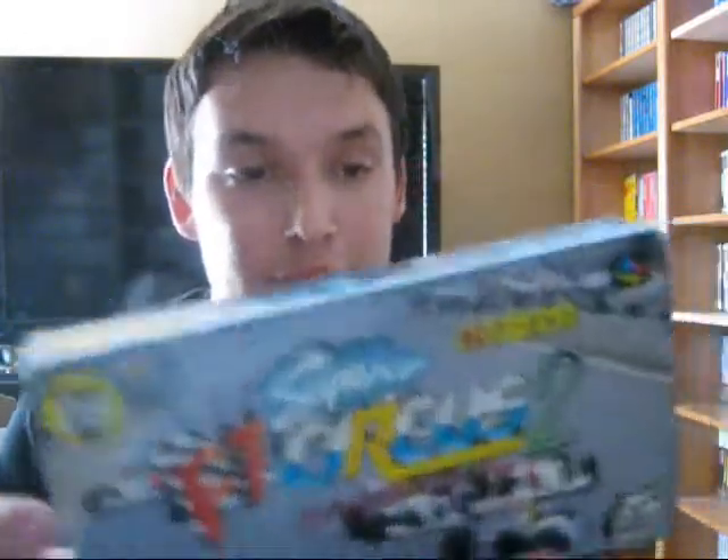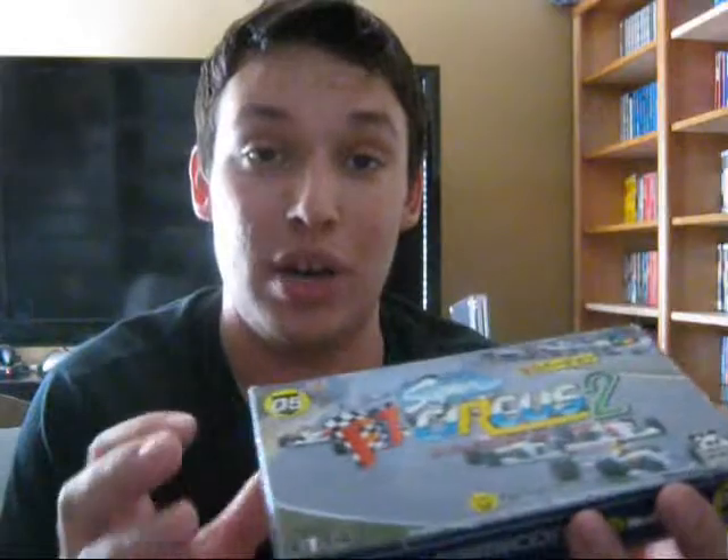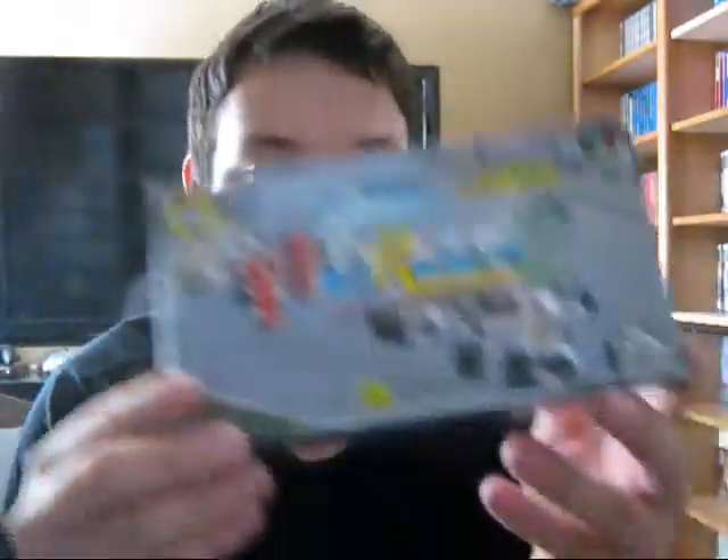Super F1 Circus 2 — check that out, another F1 racing game. I'm really a big fan of racing games so I thought it was really awesome to have these F1 games, and this is a really awesome lot. Next up is another game I do have — F1 Grand Prix Part 3. I definitely expect to see this in a contest video along with F1 Grand Prix the first one.